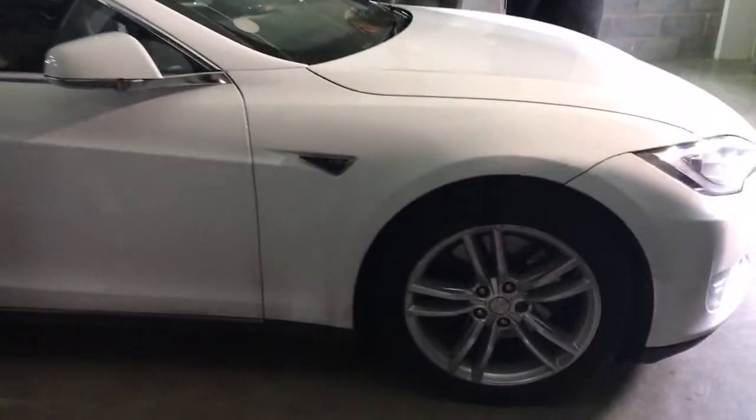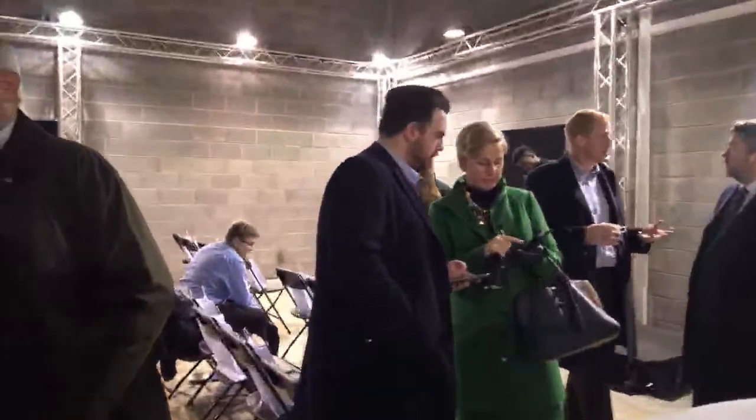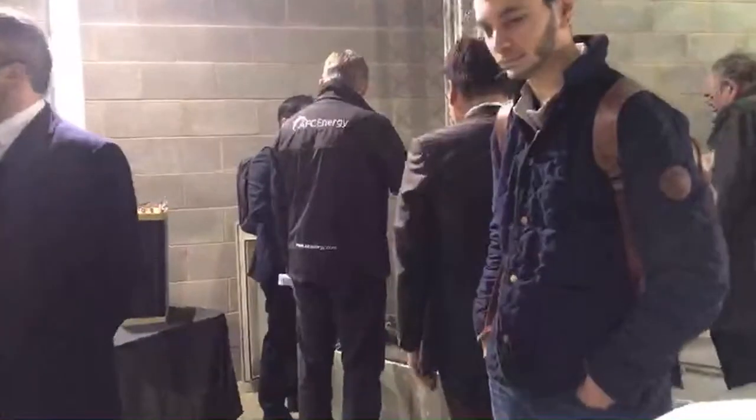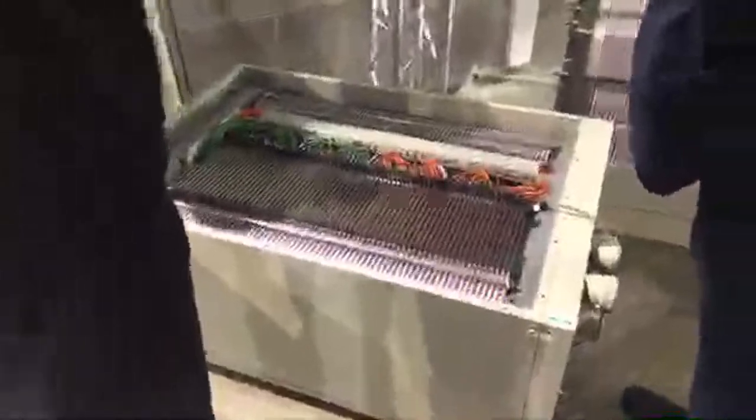Just another quick look at the Tesla Model 3 here. I think they're having some tech issues because the screens have gone off again. I'll have another walk around looking at the tech — really interesting.